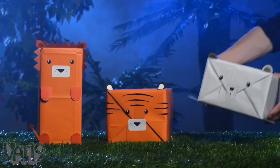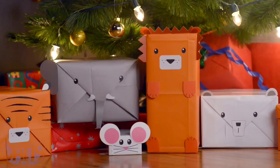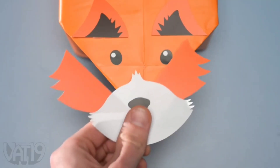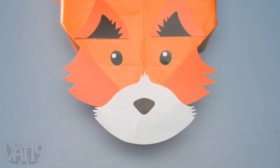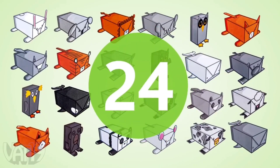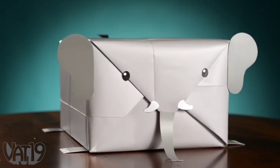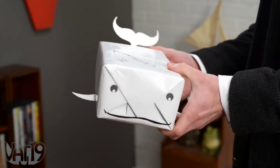Lions, and tigers, and bears, oh my. Personalize your presence with adorable animal gift wrap. Wrapping paper made to look like cute creatures. Choose from one of 24 different critters, from the very small to the very large. You can find just the right animal for anyone.